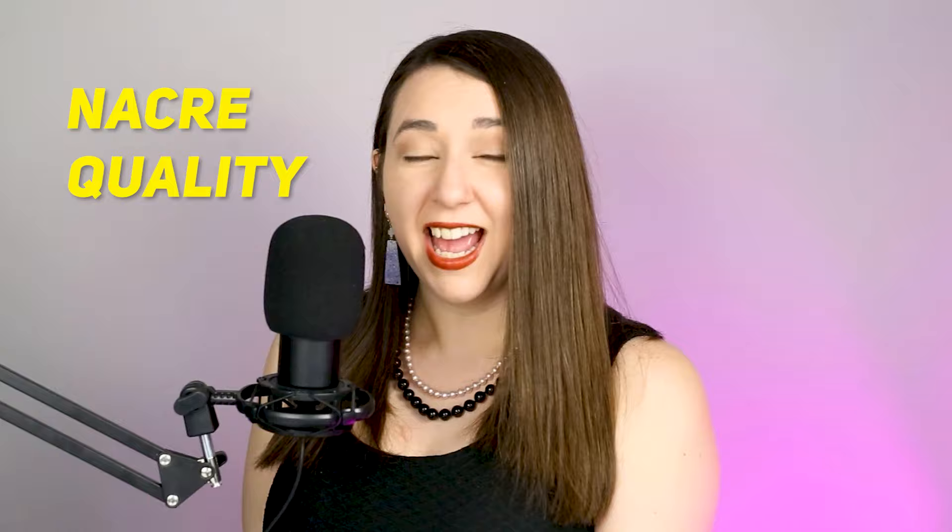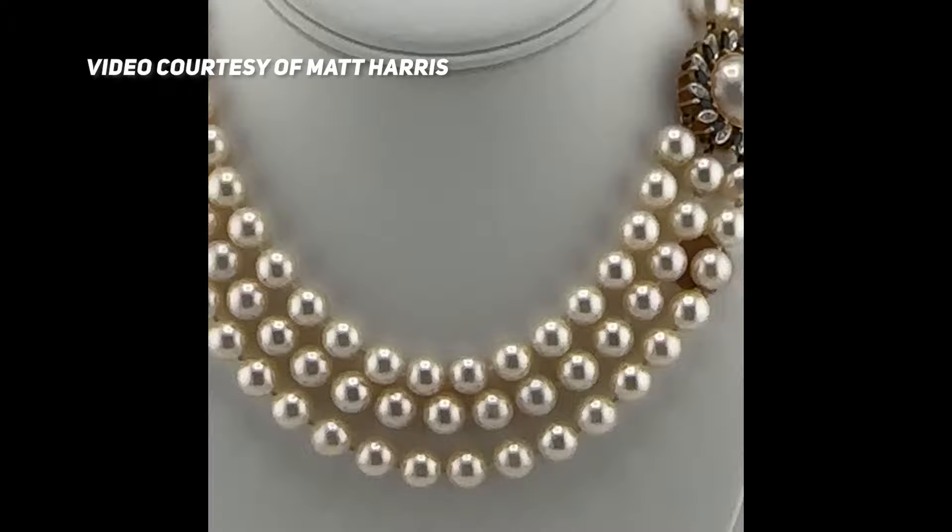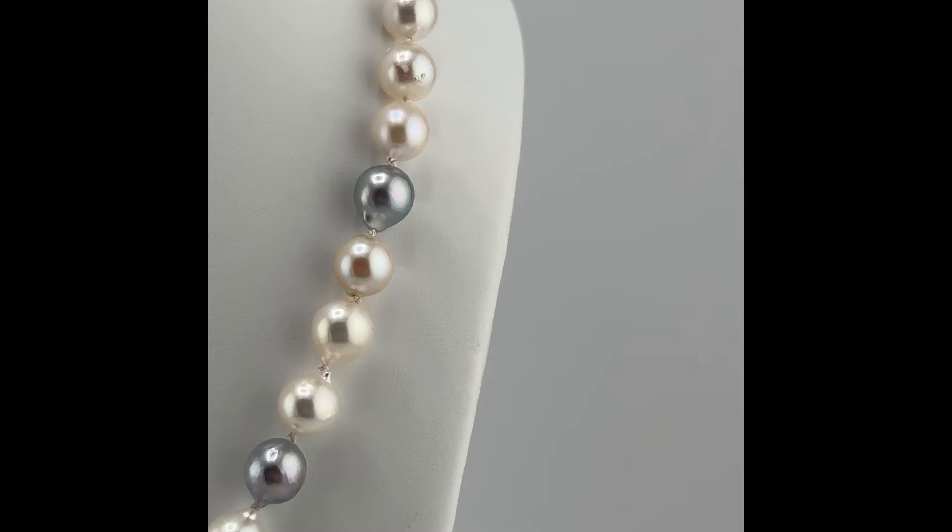On Akoya, it's all about the luster — the luster is unreal, almost mirror-like. When it comes to Akoyas, luster is king. A lustrous Akoya pearl that is slightly blemished will be more expensive and more sought after than a non-blemished but less lustrous pearl of the same size. That's the beauty of these Akoyas — they're so incredibly lustrous.